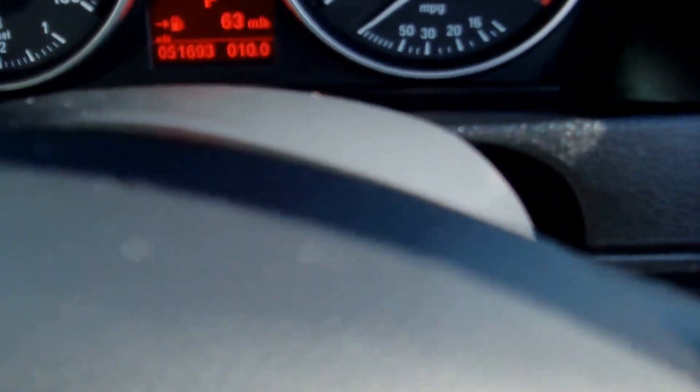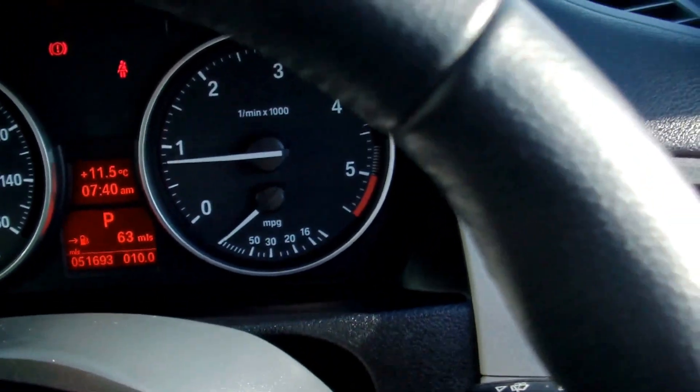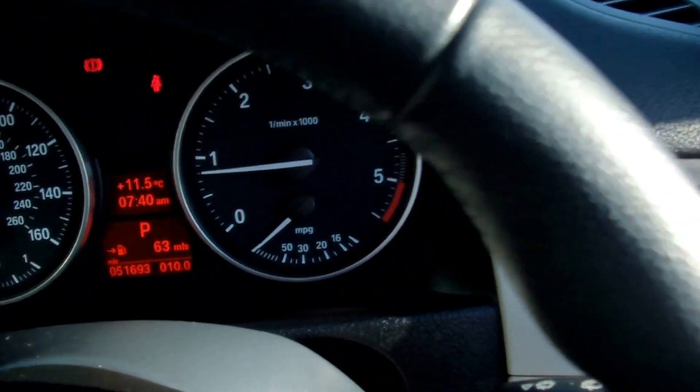The mileage is just 51,693. One owner, with full BMW service history.